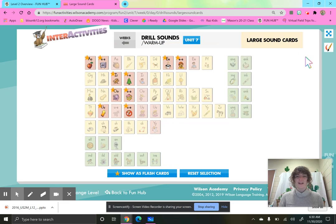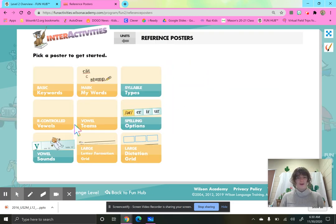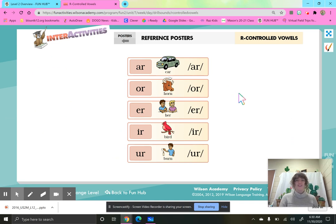Great job, second grade smarties. We are going to move right along to our R-controlled vowels. This time I'm going to do the first two and then I want you to finish the sound. A, R, car, R. O, R, horn, or. E, R, her, er. I, R, bird, er. U, R, burn, er. E-R, I-R, and U-R all say er.